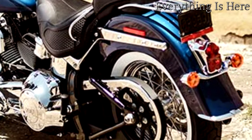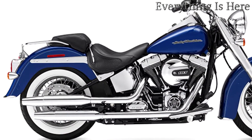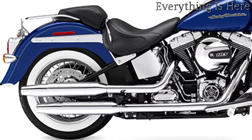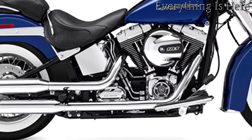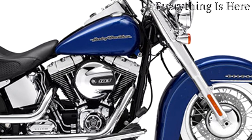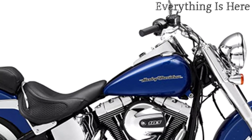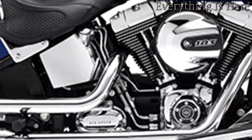Cutting edge technology delivers the smooth ride and comfort expected from a modern Harley-Davidson motorcycle. The counterbalanced high output Twin Cam 103B engine delivers pounding torque, and the six-speed Cruise Drive transmission provides smooth delivery of power. Features include the high output Twin Cam 103 counterbalanced engine, six-speed Cruise Drive transmission, and ABS available on all models.